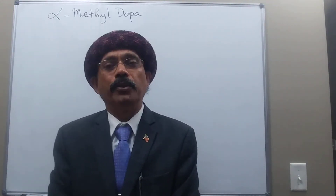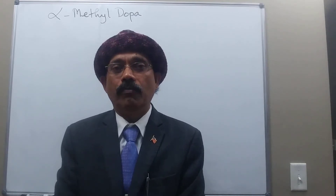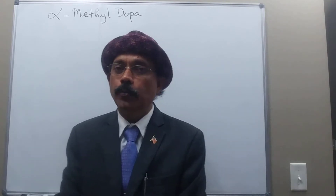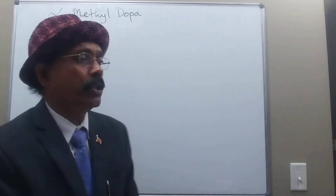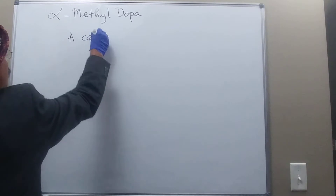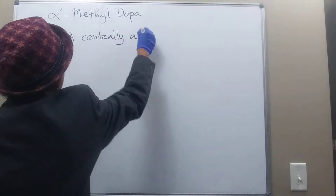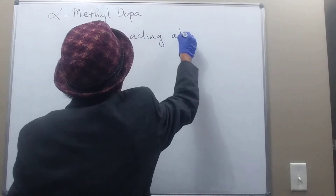Hi, this is Dr. Diwanes Raja. I will discuss the pharmacology of alpha-methyldopa. Alpha-methyldopa is a centrally acting adrenergic drug.